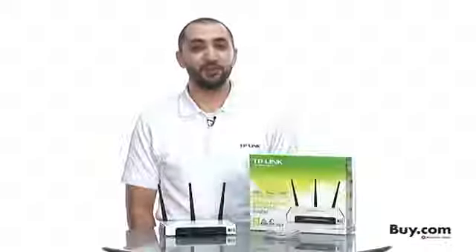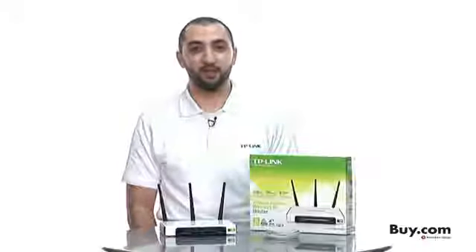TP-Link is the reliable choice, bringing you unbeatable value, now available at buy.com.